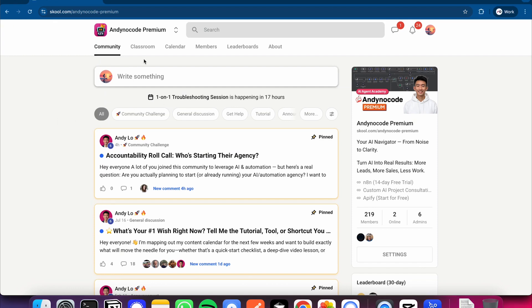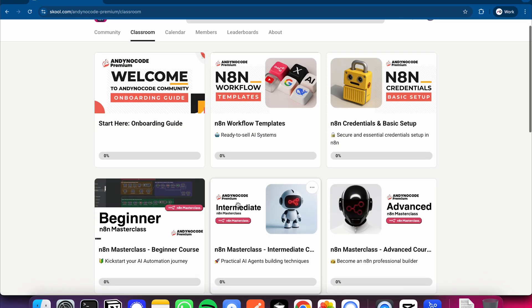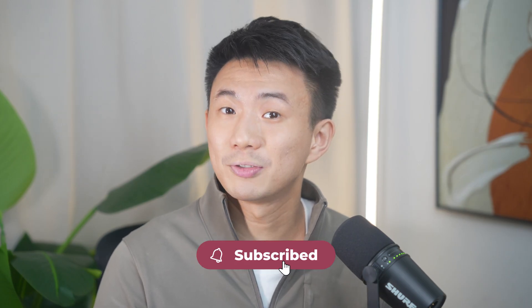And honestly, this is just the beginning. Two years ago, we were typing into bots. Today, we're talking, showing, and working side by side with them. Imagine where we'll be in the next two years if this is where we're starting. If you want more in-depth tutorials and to make more money with AI together with a group of professional founders and builders, feel free to join our Andy NoCode Premium community — we also provide one-on-one tech support there to help you implement faster. Make sure to subscribe, check out the next video for a deeper dive, and most importantly, try Gemini Live yourself. Once you feel how natural it is, there's no going back. I'll see you in our next video.